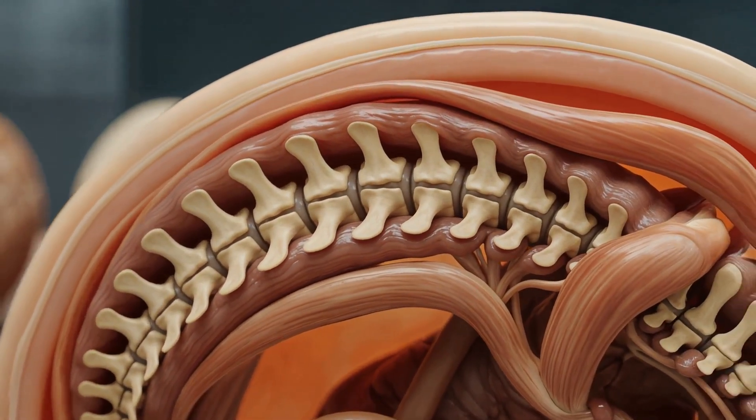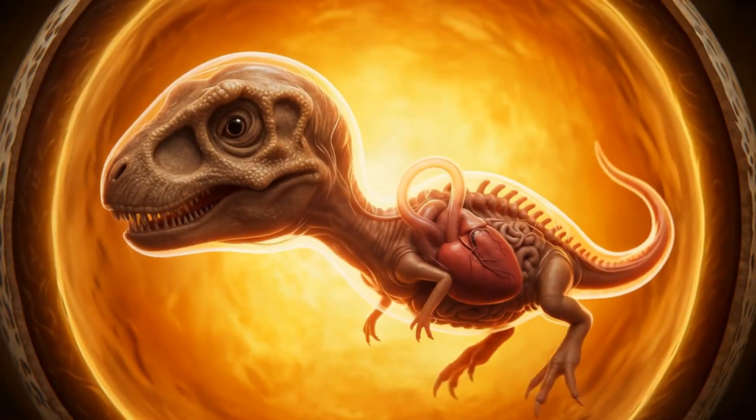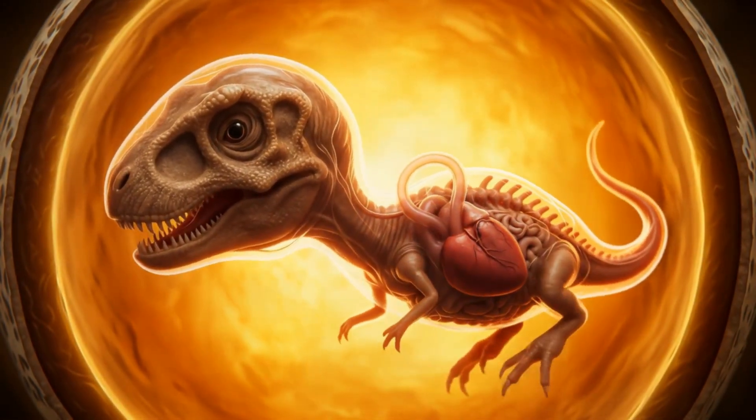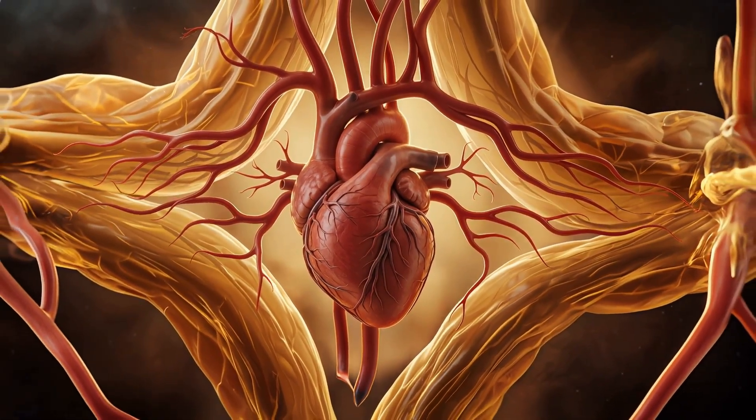Isn't that incredible? Now let's take a closer look at day five. A flash, a pulse — the first heartbeat stirs the egg's quiet chamber. Blood surges through vessels as the embryo awakens.